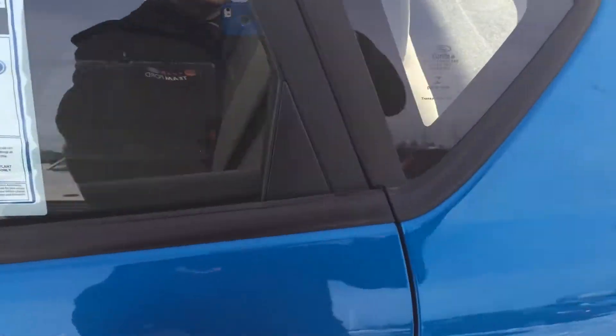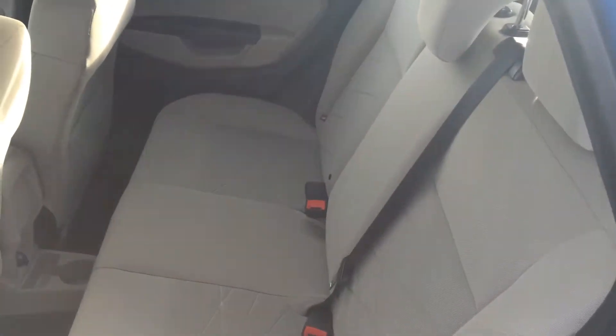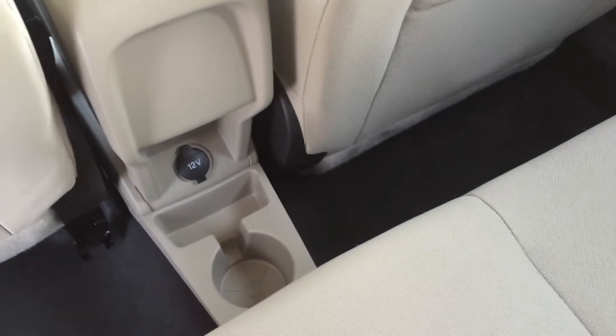For a little car, it actually does have quite a bit of space. In the back, it is a 60-40 split folding rear seat. And you do have another power point right down here for your passengers.